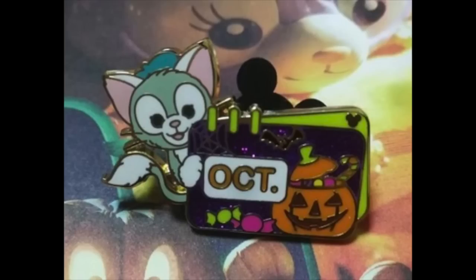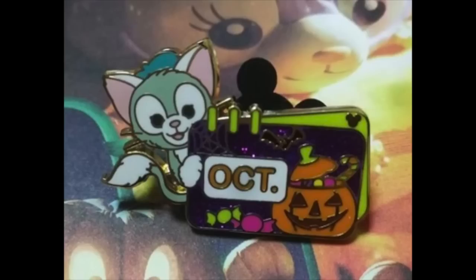Shanghai also had a new hidden Mickey pin release featuring Gelatoni, exclusive for the month of October. A friend in Shanghai told me they typically do one hidden Mickey pin per month — that's why this one just says 'OCT.' on it. It has Gelatoni in the background with purple glitter embellishments. On the top right you see the hidden Mickey, and on the bottom there's a pumpkin with candy coming out of it.